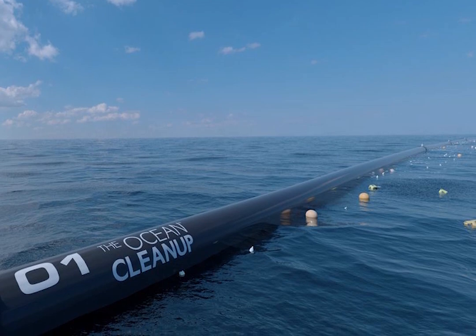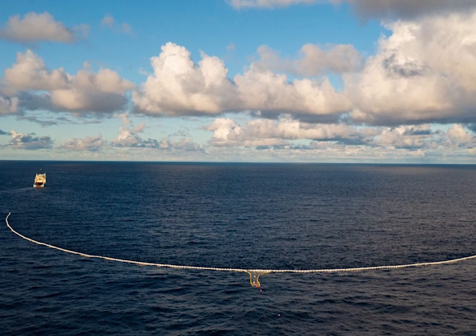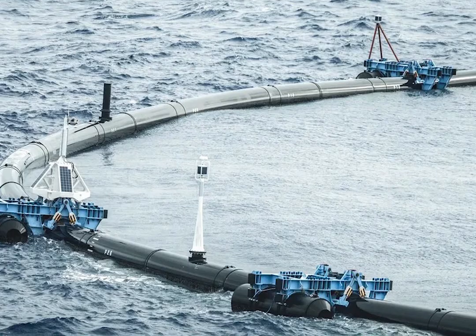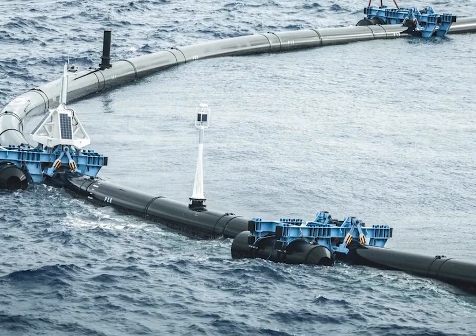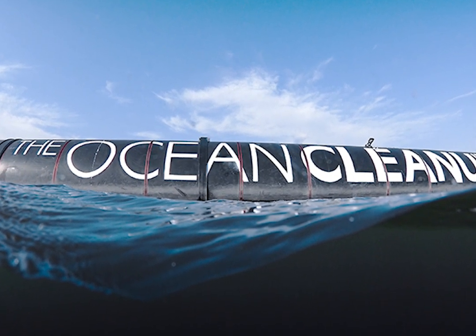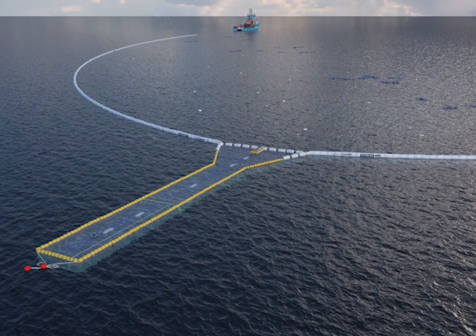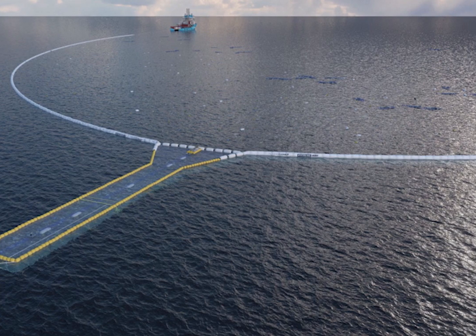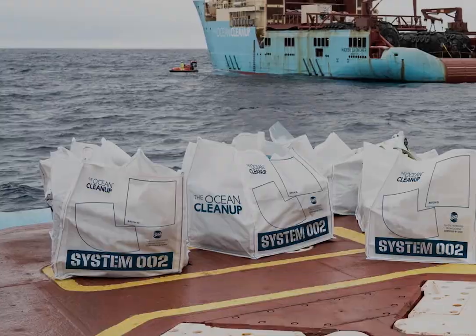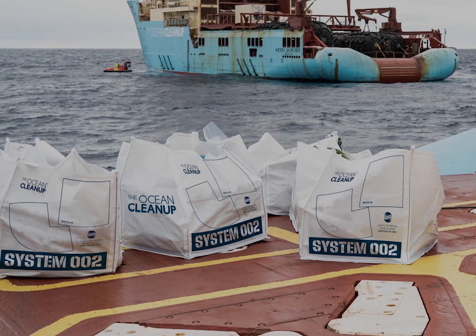The Ocean Cleanup's initial system, System 001, was deployed in the Great Pacific Garbage Patch in 2018. Although it targeted surface plastic, its effectiveness fell short of expectations. However, the Ocean Cleanup introduced a new system, System 002, in 2020, specifically designed to collect plastic from deeper within the water column. System 002 has exhibited greater success, having already removed over 220,000 pounds of plastic from the ocean.